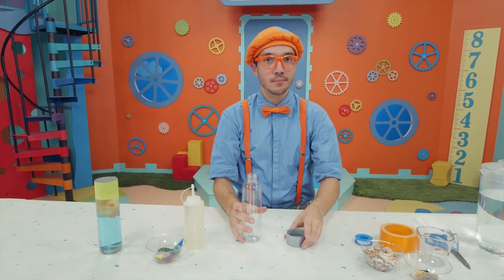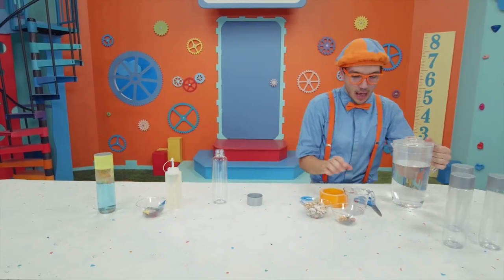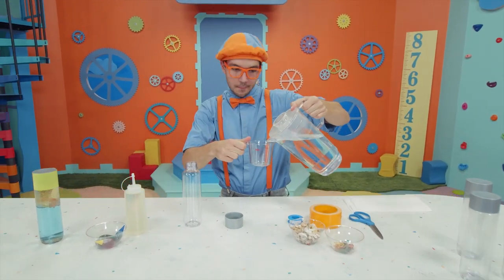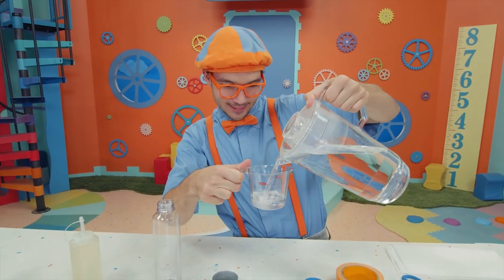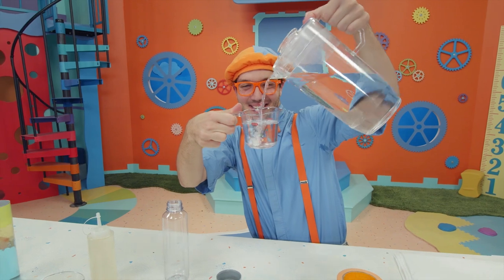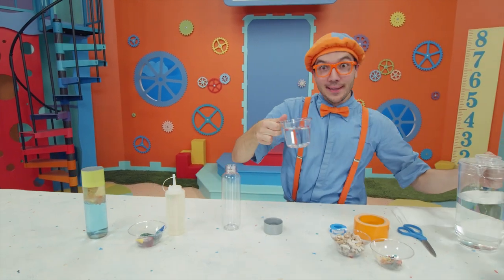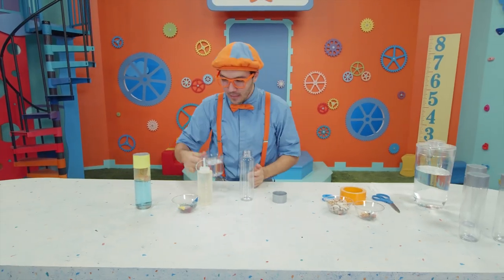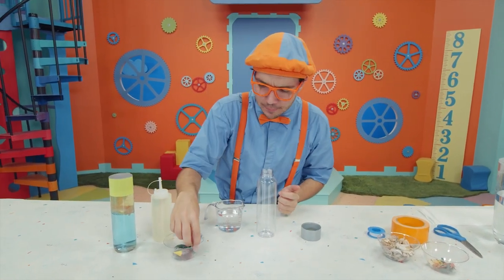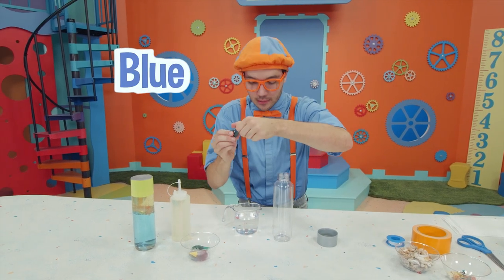First, we need water — I'm going to take one cup of water and pour it in here. It's already looking like the ocean! And we want to make it look like the actual ocean, so we're going to put a little bit of blue food coloring.